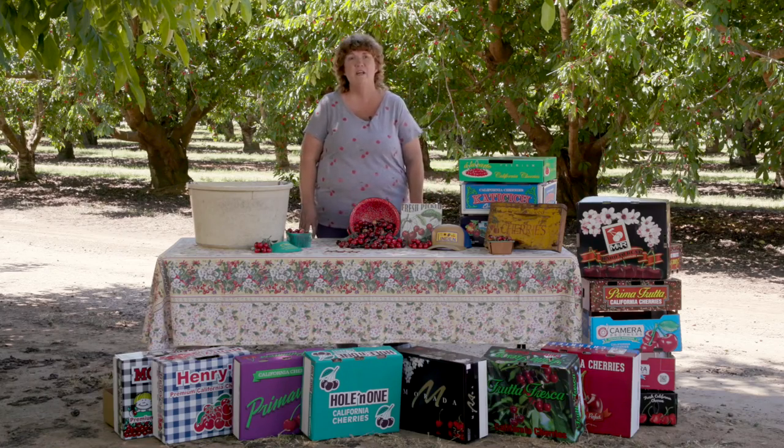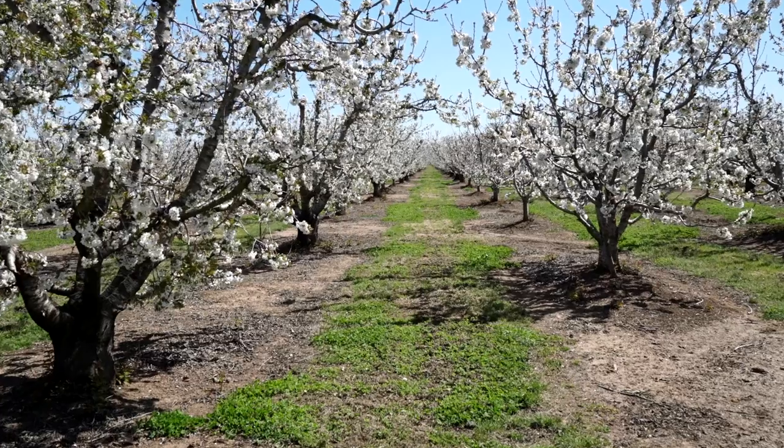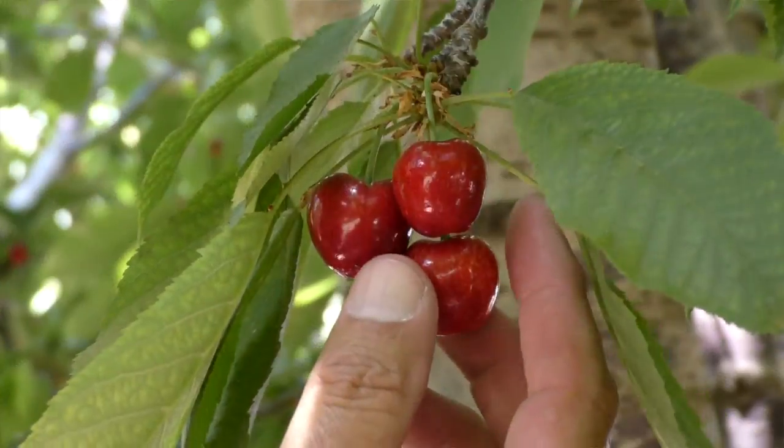The cherry is the shortest growing crop of all the crops grown in our area. It grows basically from April until May and June when it gets harvested.